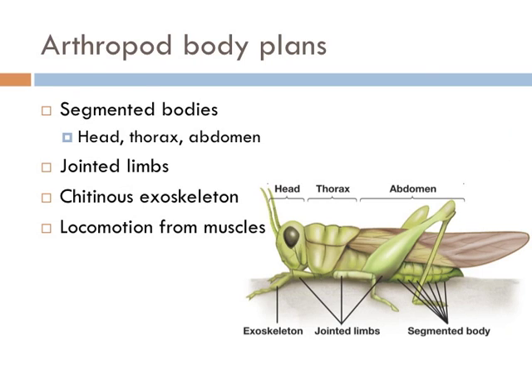Arthropods include insects and are protostomes too, but they have a completely different body plan from the worms. The biggest difference is that they have three specific and differently structured body parts: the head, the thorax, and the abdomen. They also have jointed limbs — worms don't — and they have a chitinous exoskeleton. Instead of moving hydrostatically, they move with muscles directly.